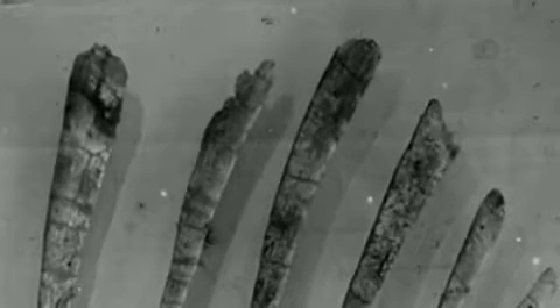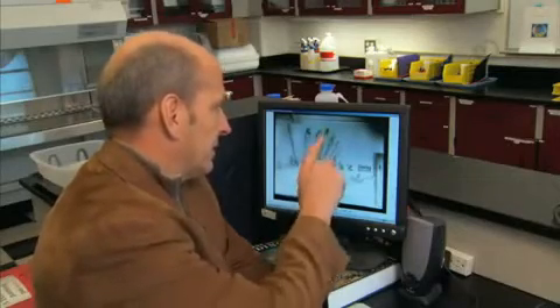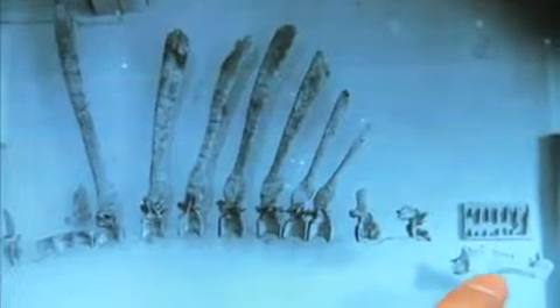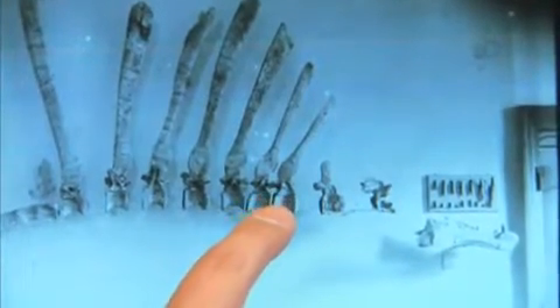This is what puts the spine in Spinosaurus. You can see the dorsal vertebra here with these amazing dorsal spines sticking up. This one here is 1.65 meters — so 5 and a half, almost 6 feet. This is this long crocodilian-like jaw here. Really an amazing skeleton, and this is the one and only Spinosaurus skeleton that has ever existed.